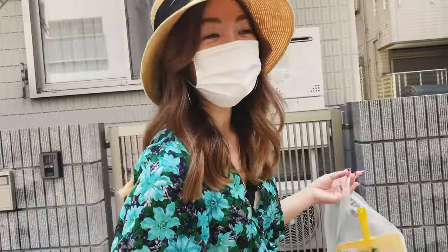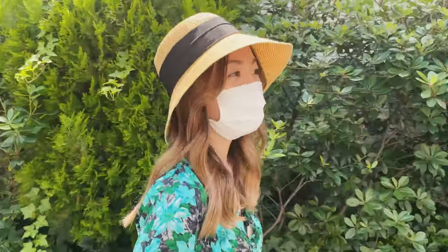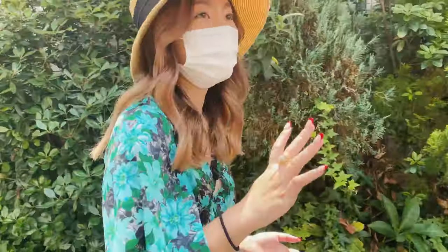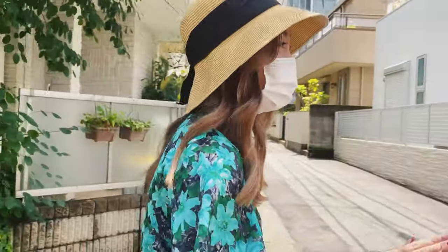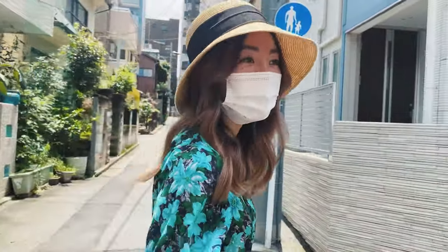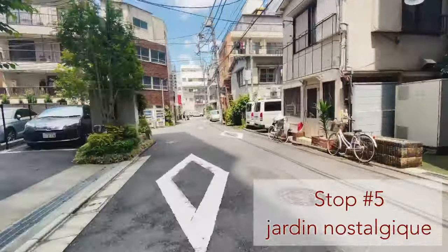Now we are going to one of my favorite spots in my neighborhood — it's a flower store and it's a magical place. When you walk in you feel like you're transported to a flower fantasy land, so let's go check it out.